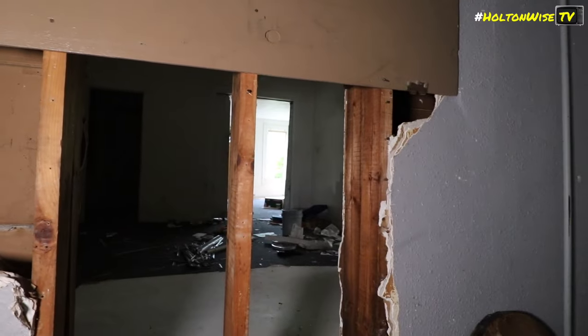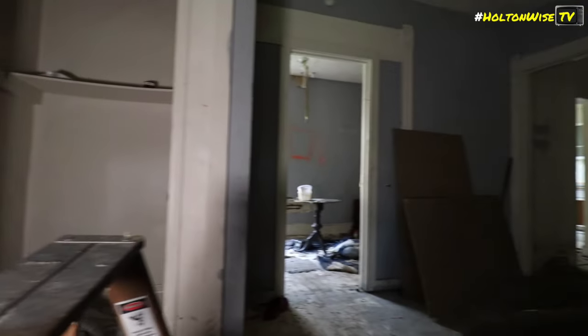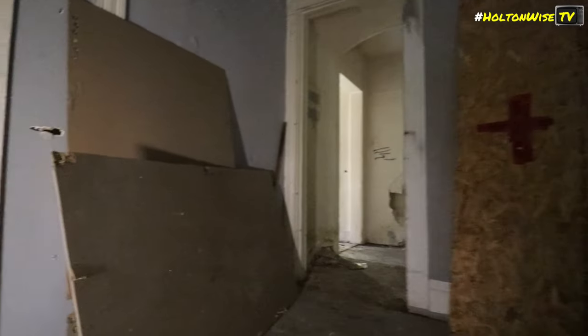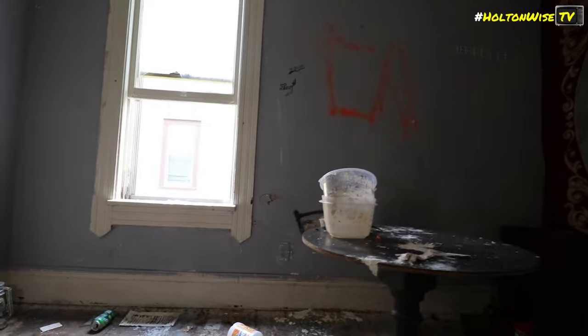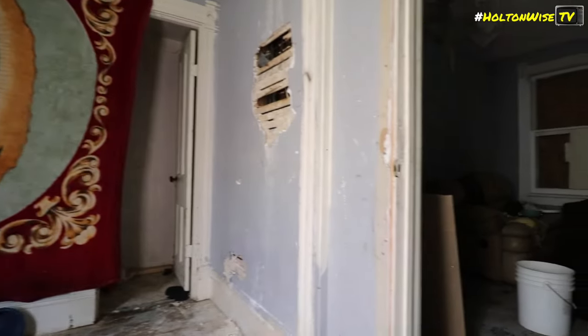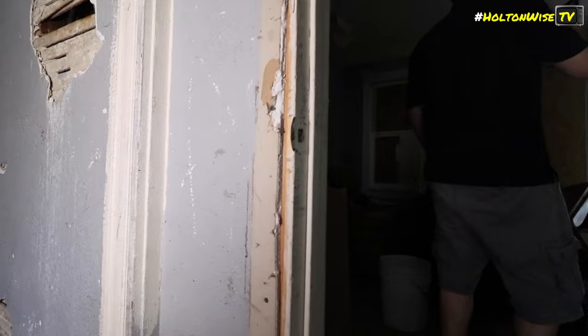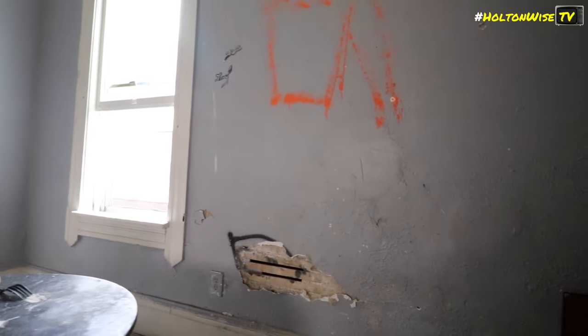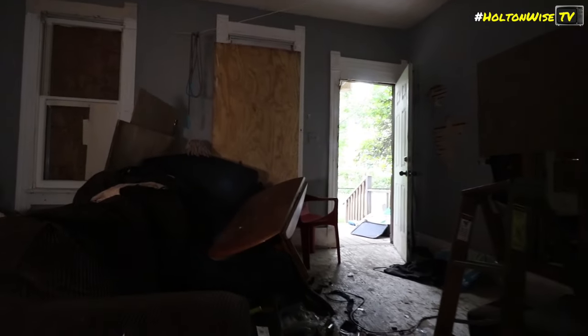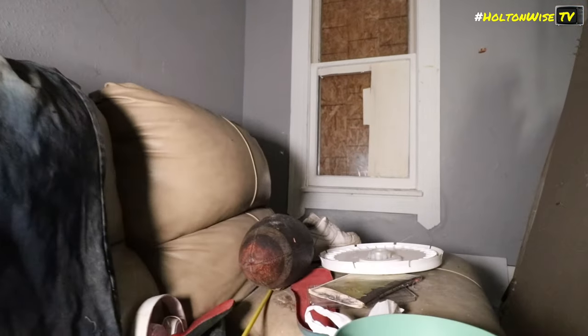So they broke through the wall to get to that other unit. Somebody was doing work in here. That's a real man's ladder. More needle caps. If you recall from the sales video, this was the room they were in here doing drugs in — so rather than just breaking through the front door over there, they just ripped the wall out. You've got to love that crackhead ingenuity. This is the room we caught them shooting up.